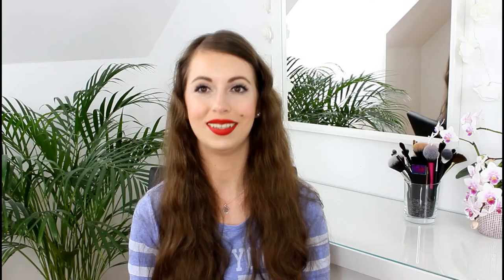I'm starting off with eye creams and there are two: one for the night and one for the daytime. The one for the daytime is this Kiehl's Creamy Eye Treatment with Avocado. This eye cream is my holy grail because it's so hydrating. It sinks into my skin within a few minutes and hydrates my under eyes the whole day long. You can also apply concealer on top of it, no problem.